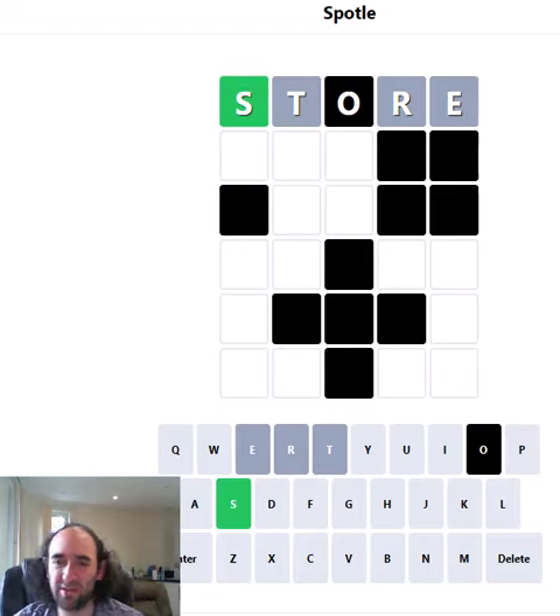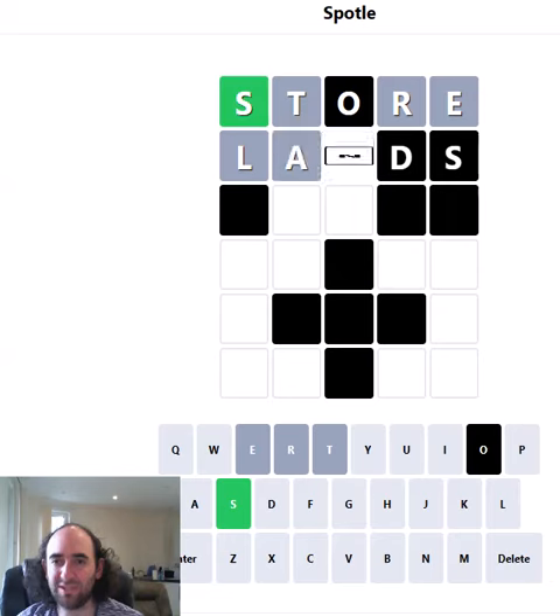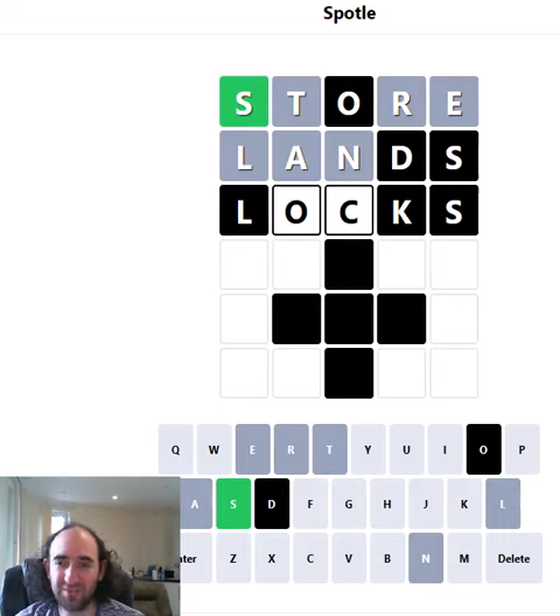I'm not on hard mode — this game is hard enough as it is. So I don't have to reuse that S and I'm not going to. Let's test a new vowel and some new commonish consonants, none of which is correct. So we'll do the same thing again — we'll test another vowel and another consonant.